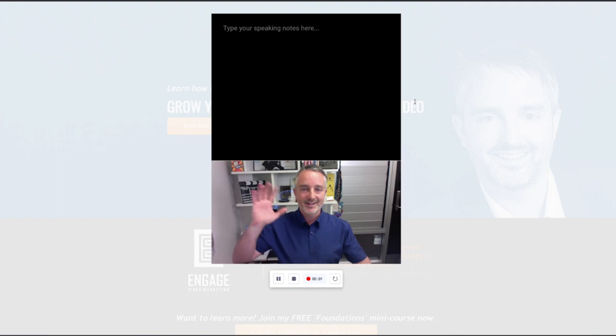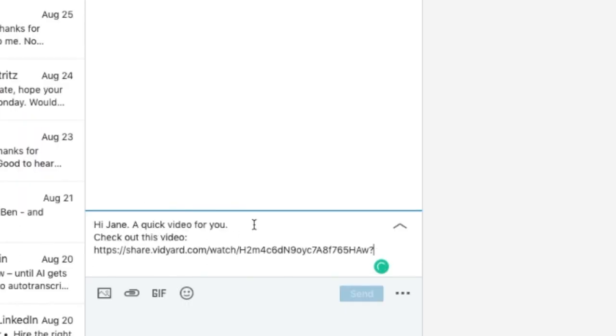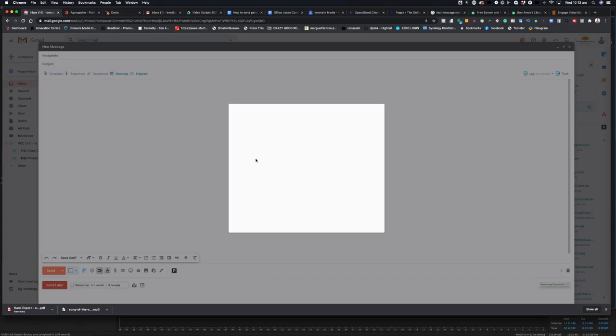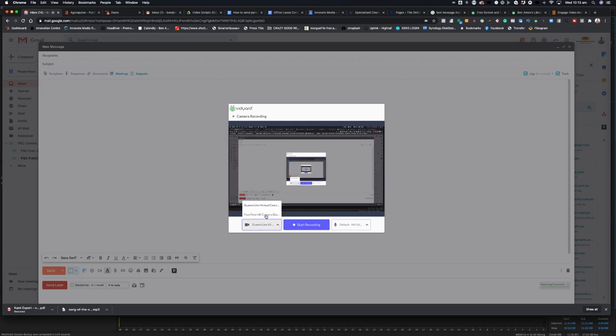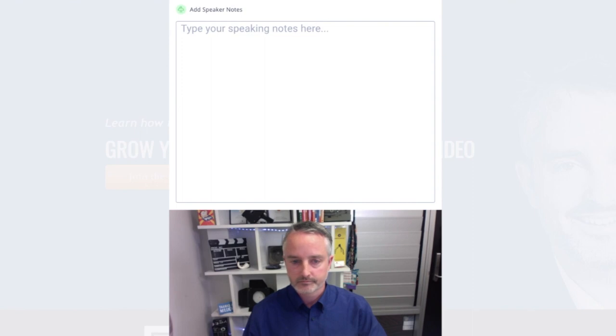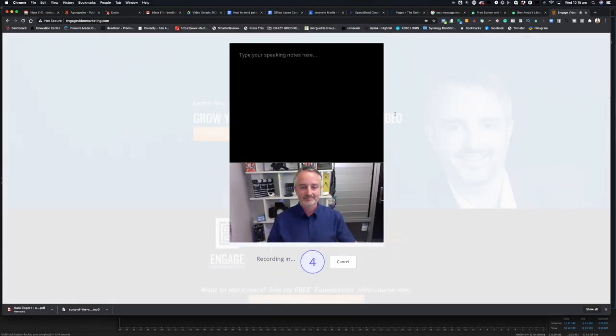Once you get this app installed, you'll be able to quickly and easily record a video and then send it directly through email, in a direct message on social, or my favorite — straight to Jane's phone via text message. It's as easy as this: open the tool either in your browser or directly when composing a new email or straight from the phone app. Take a moment to ensure the right camera and microphone is enabled. On the browser version, you can add speaking notes if you wish. Check your setup, make sure you're looking good, then simply hit record.